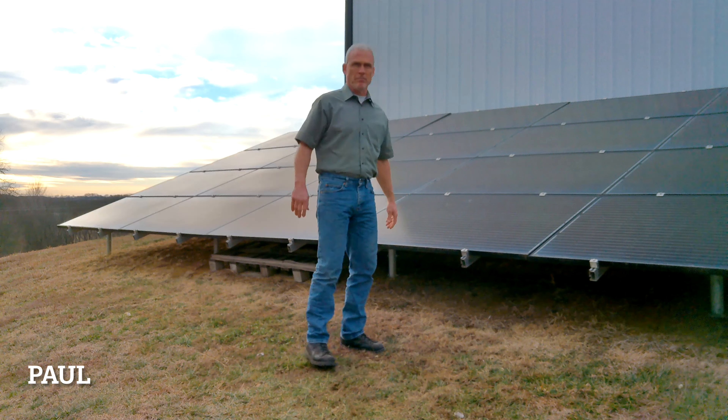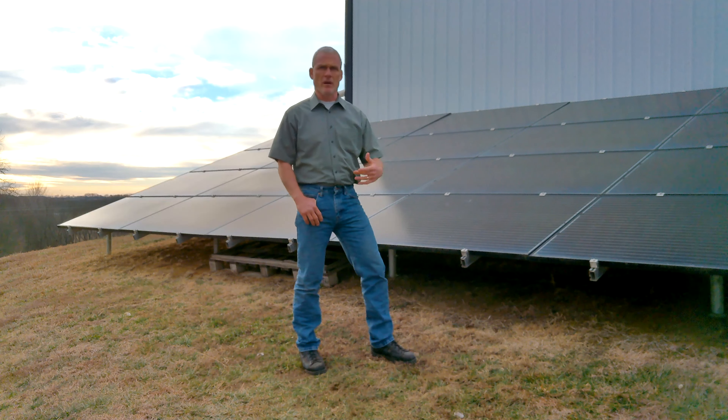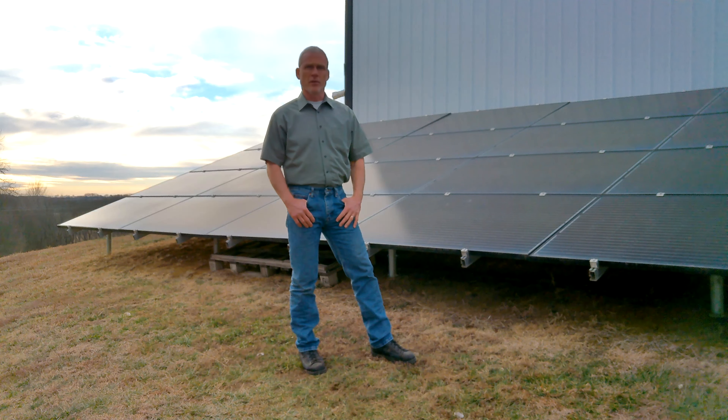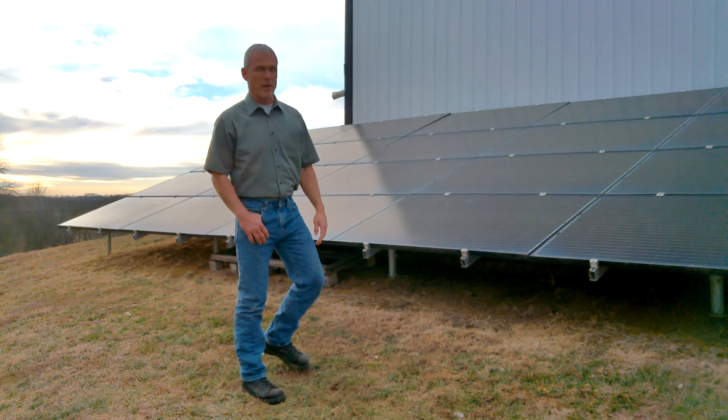Greetings, people. This is Paul at Greenshire Homestead. We got a new camera. We were having problems with the audio and the video on the other one — it was turning everything purple for some reason, and you couldn't hear me very well. So I'm going to reshoot a couple of videos. I was specifically asked to reshoot the one on the solar panels.